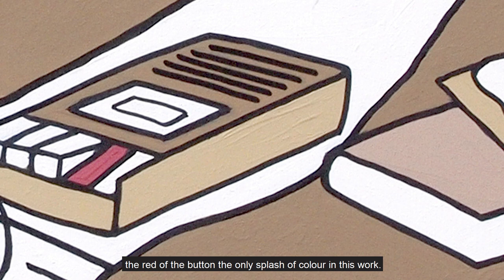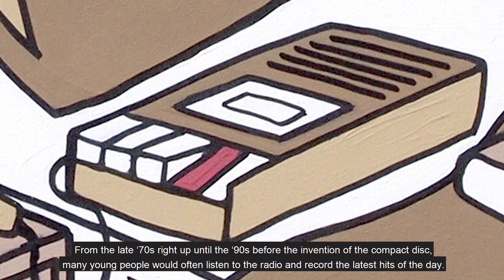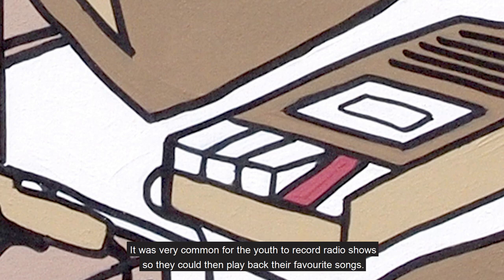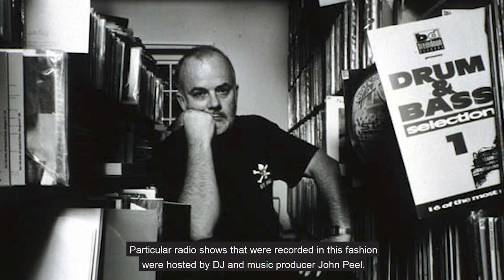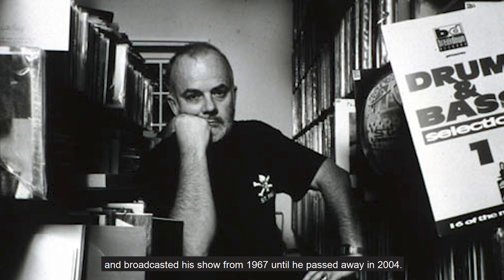The artist has chosen to colour in this detail as this is the most significant message of the painting. From the late 70s right up until the 90s, before the invention of the compact disc, many young people would often listen to the radio and record the latest hits of the day. It was very common for the youth to record radio shows so they could then play back their favourite songs. Particular radio shows that were recorded in this fashion were hosted by DJ and music producer John Peel, one of the original BBC Radio 1 DJs. Peel was the longest serving member of this group and broadcasted his show from 1967 until he passed away in 2004.